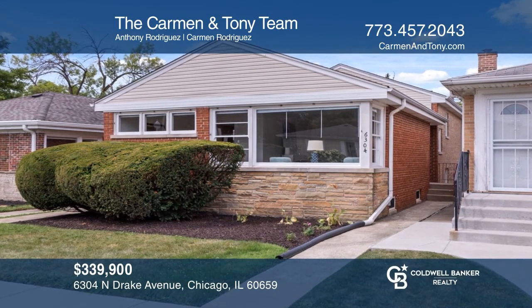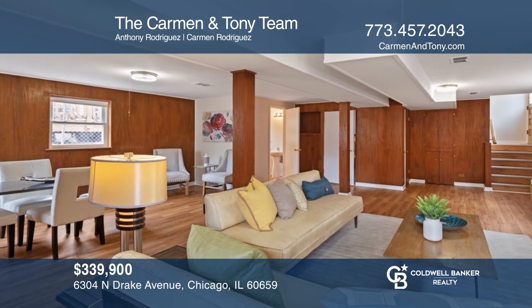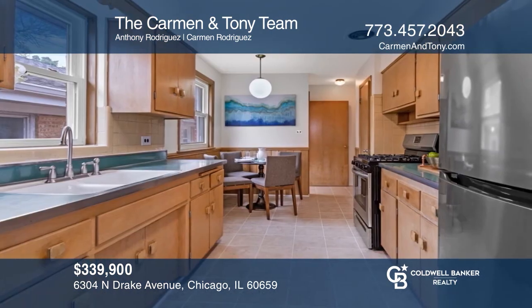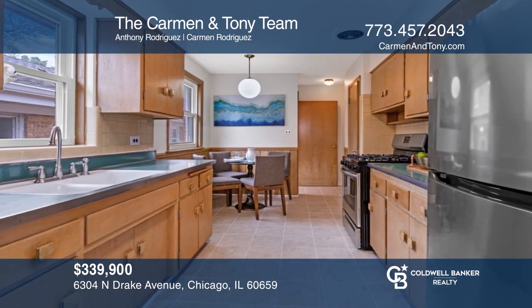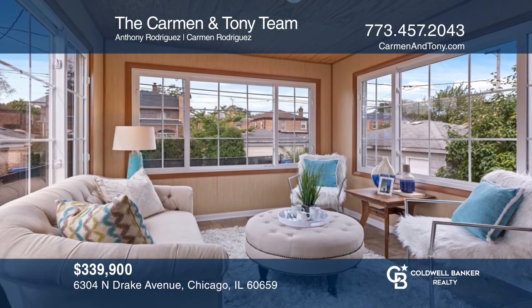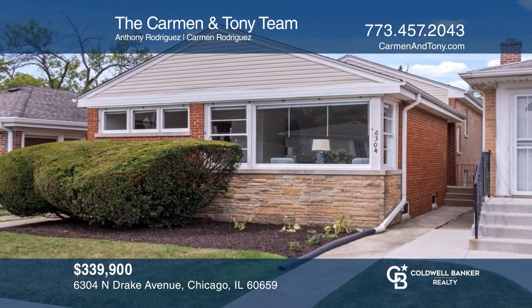This gorgeous 1955 split-level home with sub-basement boasts vintage finishes that remain period-preserved. The living room opens to panoramic east-facing windows, and the dining room has a pocket door to an eat-in kitchen. A step-up bedroom gallery includes a principal bedroom with private sunroom and two additional bedrooms. Want to turn this house into a home? Contact the Carmen and Tony team today.